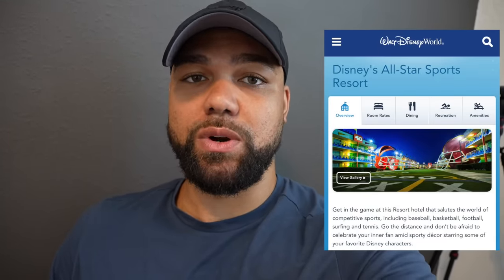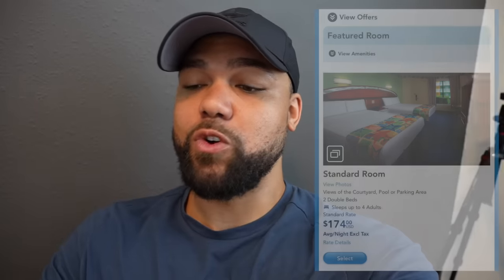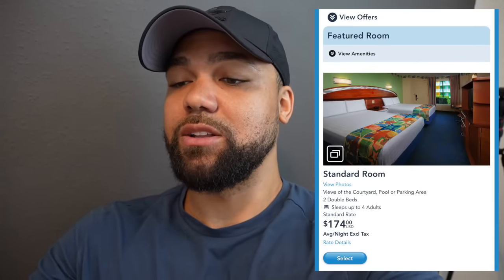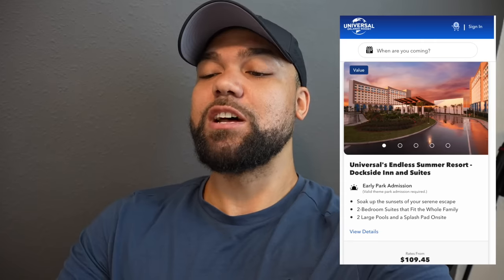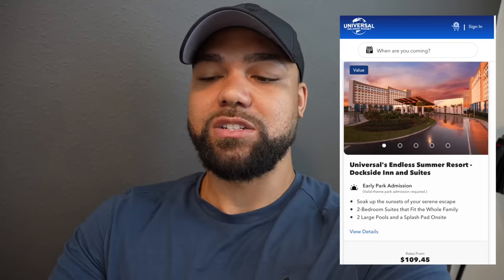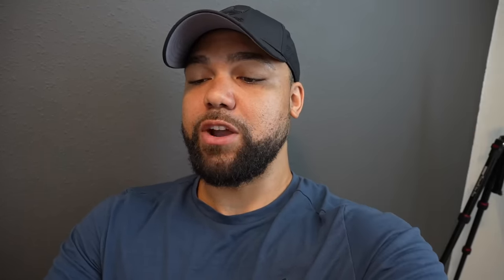As of this recording, which is July 2023, the most affordable hotel at Walt Disney World is Disney's All-Star Sports Resort, and right now a standard room is going for $174 per night — and that does not include any of the discounts that Disney is currently offering. Currently over at Universal Orlando, the most affordable hotel, which is Universal's Endless Summer Resort Dockside Inn and Suites, a room is going for $109.45, and that does not include any of their promotions or discounts that they're offering right now.